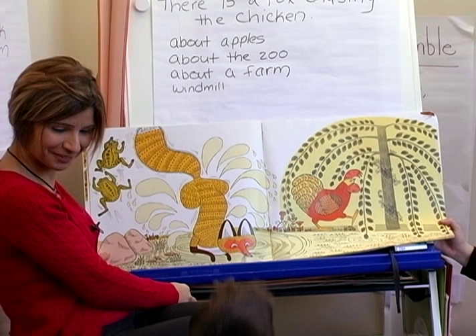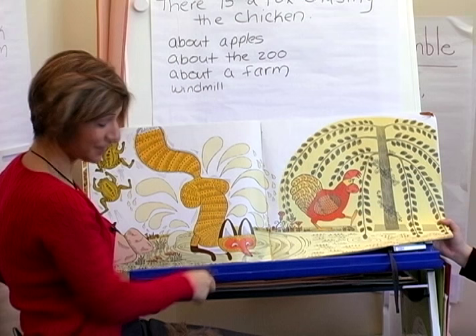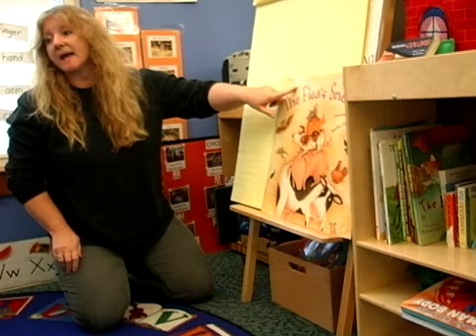'Alex, what's happening here?' 'He went in the water.' 'The hen went around and the fox went in the water.' Certain stories give teachers the opportunity to focus in a meaningful way on a specific aspect of language.